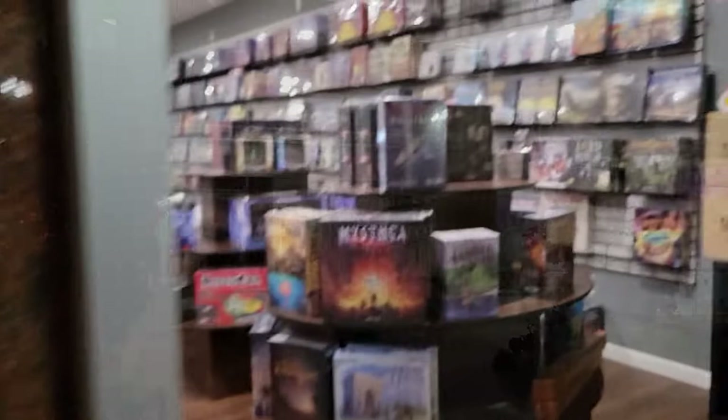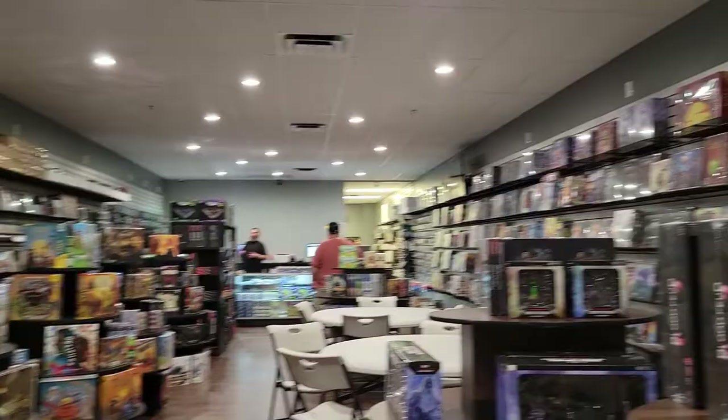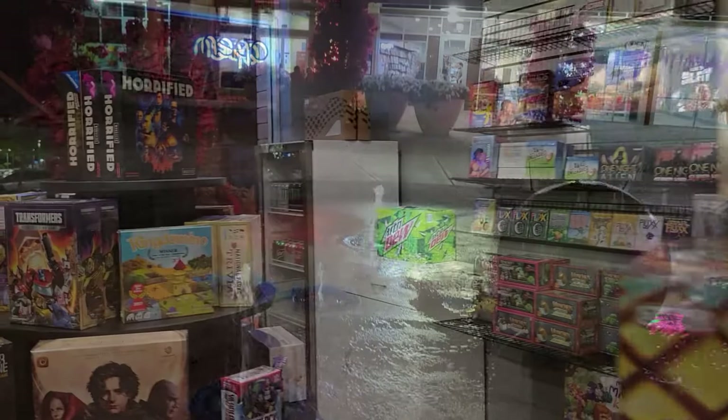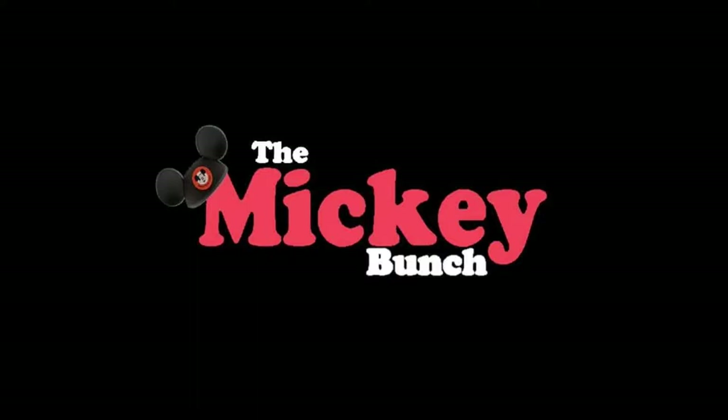Everything was fantastic, I can't wait to go back. If you are in Mesa, it's next to the theater at Mesa Riverview. Also right next door, there is a gaming store called the Gaming Goat and they had all kinds of games - Pokemon and Dungeons and Dragons. Really cool, so definitely check that out. This is the perfect spot, Arizona Chimney Cakes, after a movie.